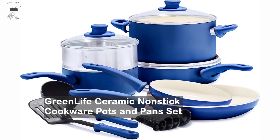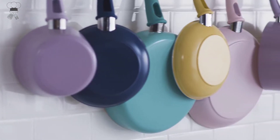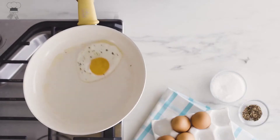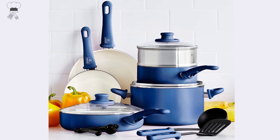Green Life Ceramic Non-Stick Cookware Pots and Pan Set. Made from recycled aluminum and reinforced with a wobble-free base for extra strength and even heating. Soft-grip Bakelite handles are designed to stay cool on the stovetop for maximum comfort.